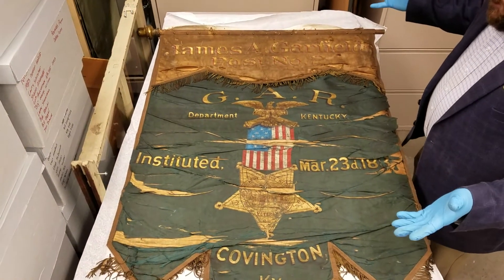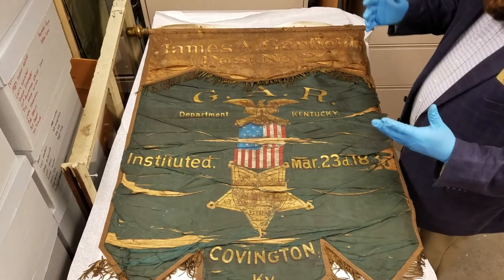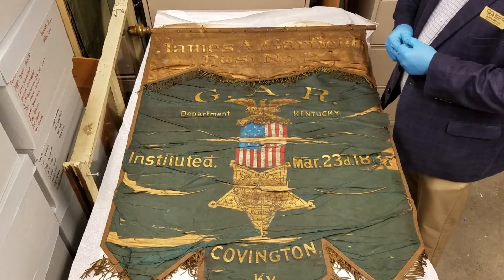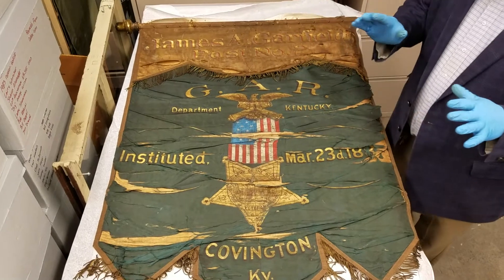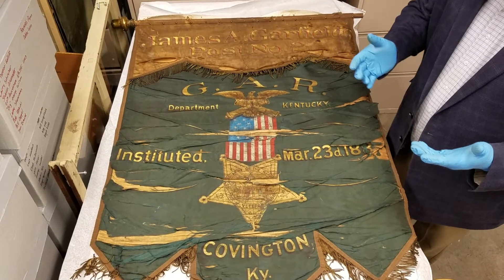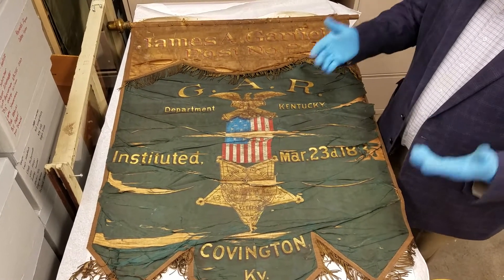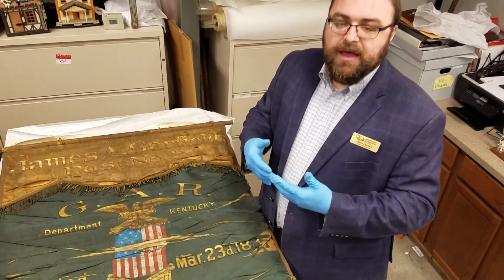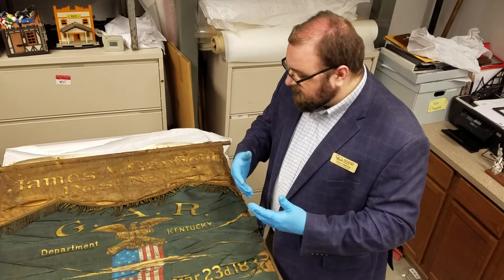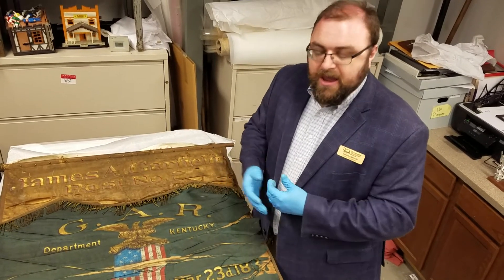I wanted to see it because I knew it needed restoration, and I just thought that I needed to see it so that I would have an understanding of the level of restoration down the road that we could potentially do for this. Because items of silk, when they get older, they tend to have silk rot, and they fall apart just from age.